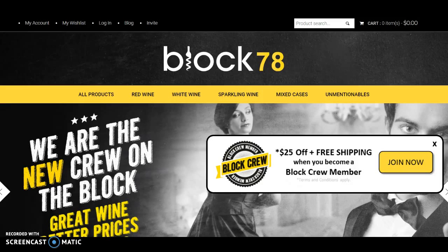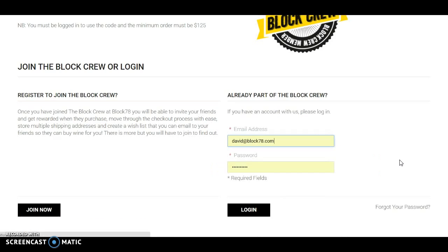Welcome to Block 78. Here's a great little way that you can save some extra cash off your next case of wine. If you haven't already become a Block Crew member, you can do that by joining here — click on join now.